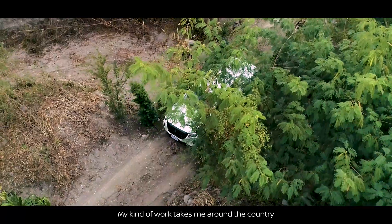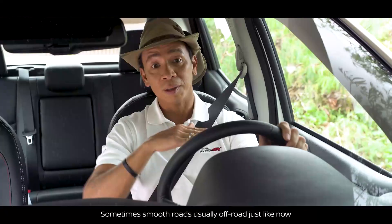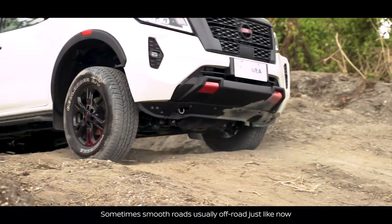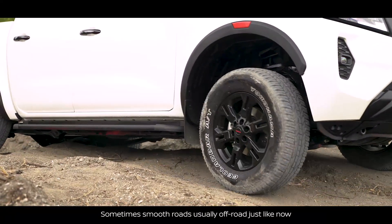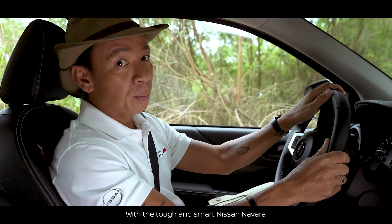My kind of work takes me around the country and I'm always up against different kinds of roads — sometimes smooth road, sometimes rough road. Now I'm ready to conquer this terrain with the tough and smart Nissan Navara.